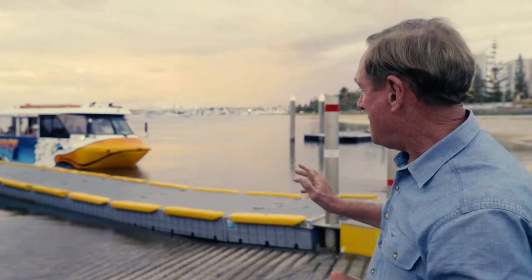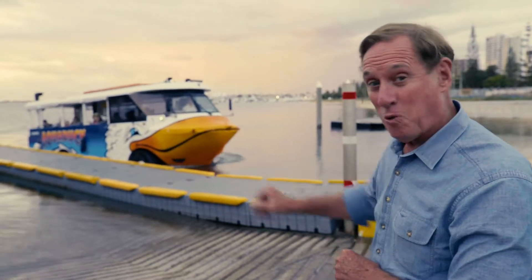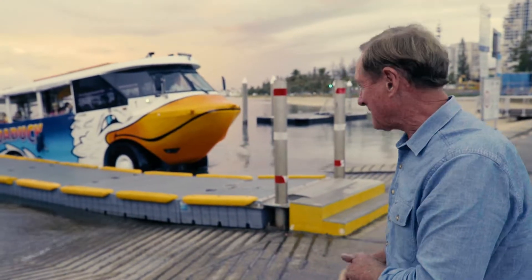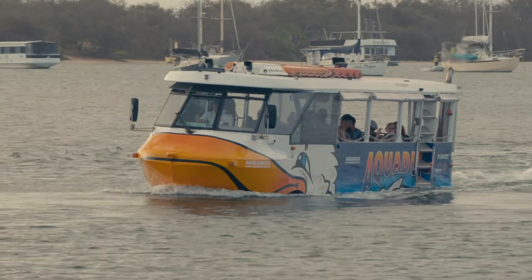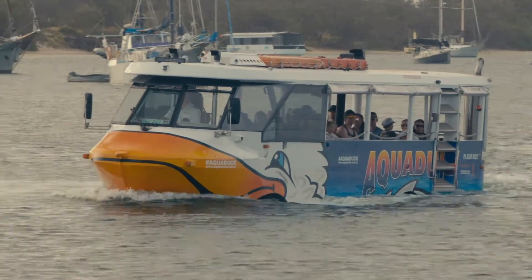It is the most unusual way to explore the Gold Coast, whether it be on land or in the water. Here in Surfers Paradise, let's hop on board the aqueduct. It's a bus and it's a boat, heading out from Cavill Avenue in the heart of Surfers to give tourists an informative tour of the Gold Coast.